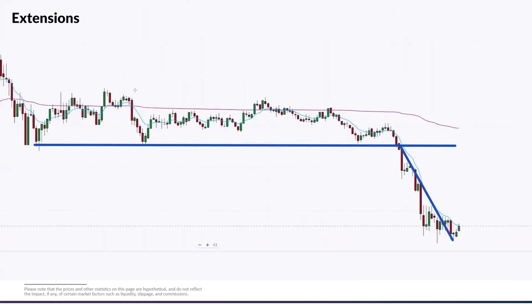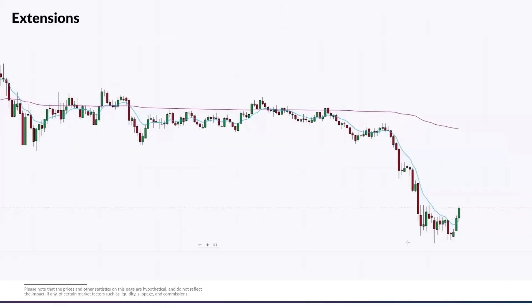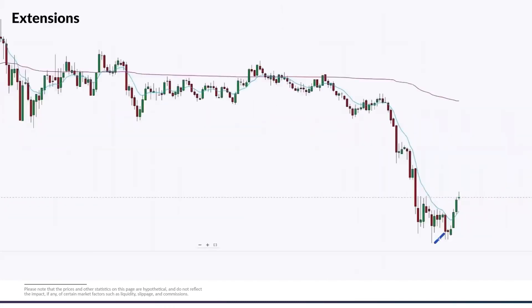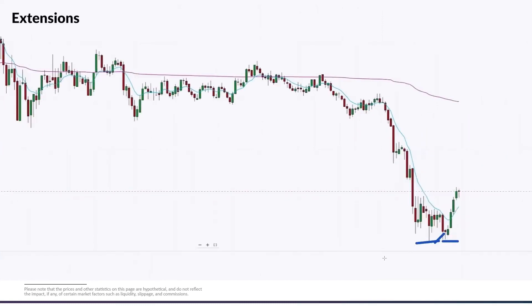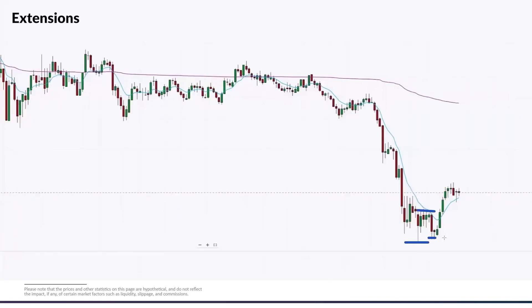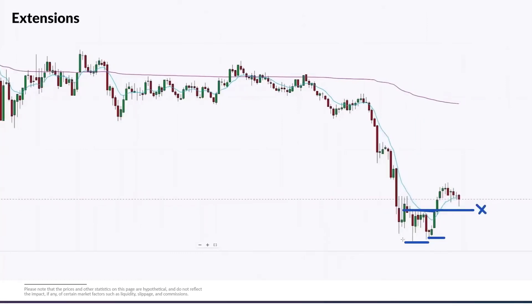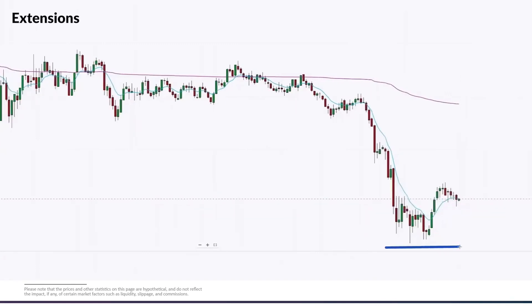Because of that fast move, we can look for a potential failure and retracement. We actually see this setting up: we tried to break down and put in what's called a double bottom — a bottoming pattern. When we have that extension combined with a pattern, we have a low put in, a move up, then another low put in. When we break what's called the neckline right here, we can enter our trade long, with our stop below the entire low of the move.